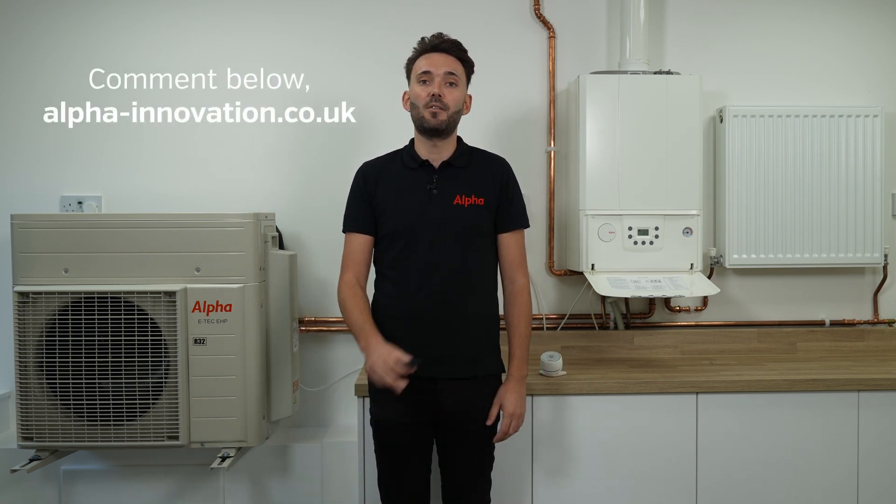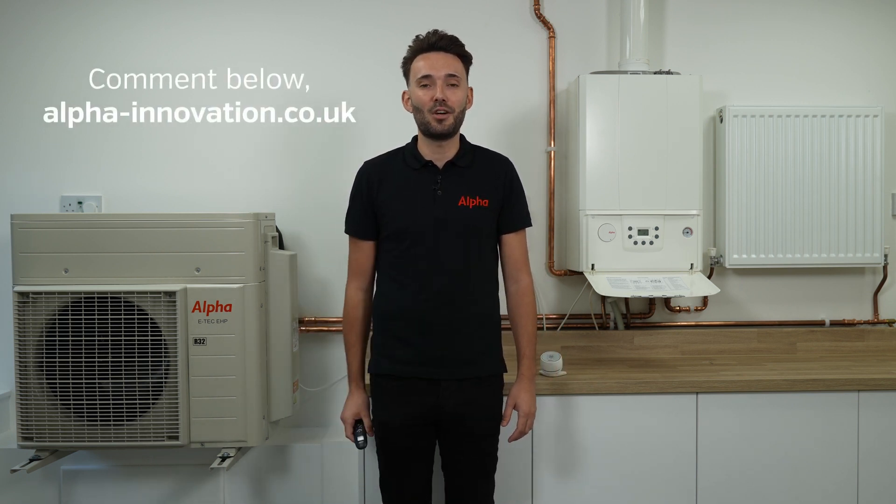So that's it for today. If you've got any questions, comment below, or you can reach us at alfa-innovation.co.uk. Thank you.